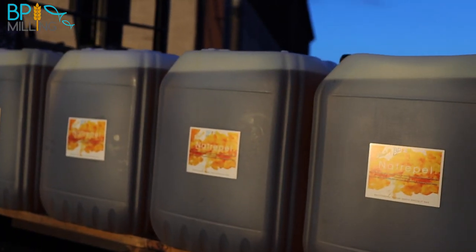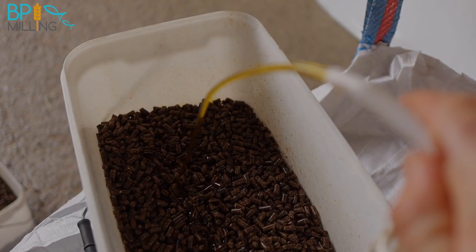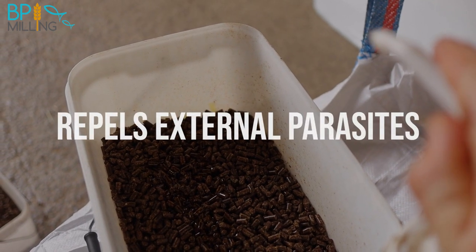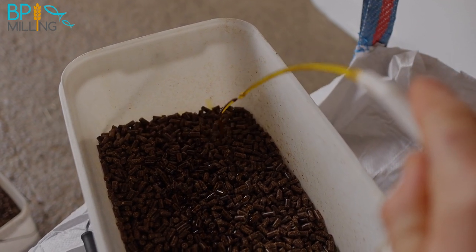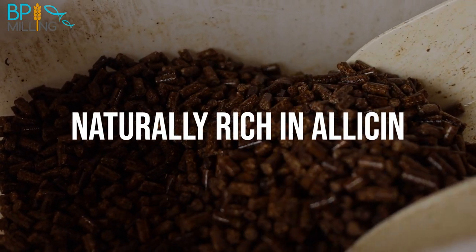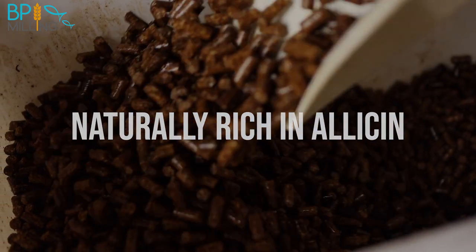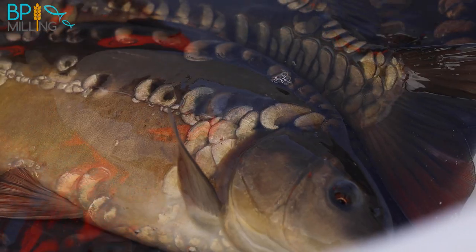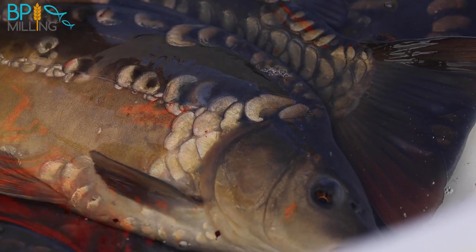Naturopel is an oil blend for coating pelleted fish feeds. It naturally stimulates fish appetite and repels common external skin parasites. The garlic oil used in Naturopel is naturally rich in allicin. It's the sulfur-containing compounds from allicin that are responsible for repelling external skin parasites by permeating into the mucous membranes of the fish, which these external lice cannot tolerate.